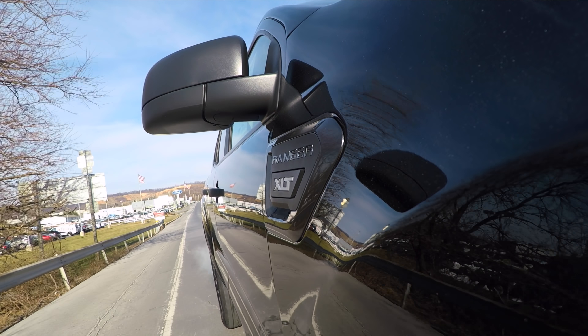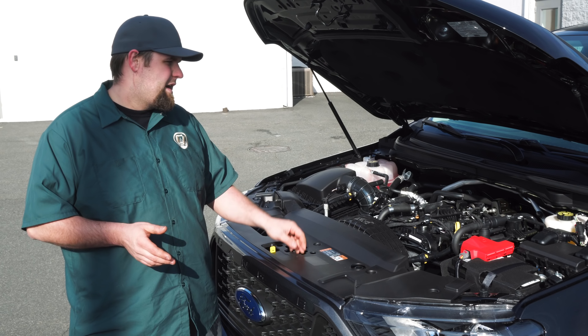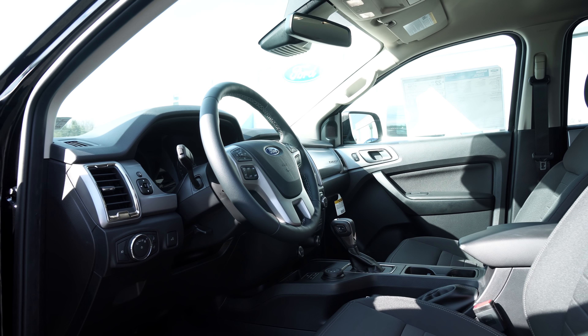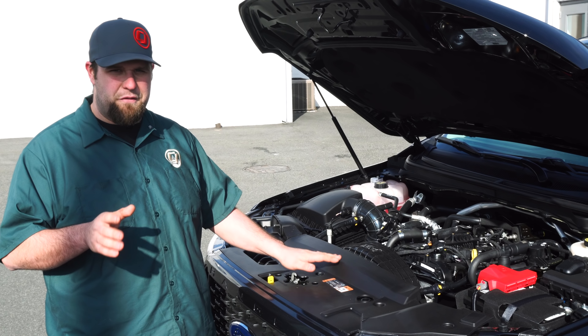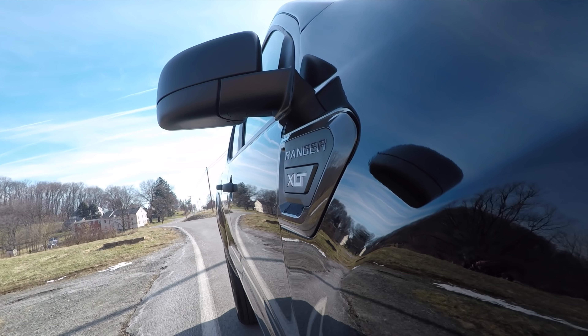The Ranger comes with a 2.3 turbo engine. It makes 270 horsepower and also 310 foot-pounds of torque. I'm a little bummed it doesn't have an engine cover, but oh well. The Ranger also comes with a 10-speed transmission, just like the F-150s. It'll go through the gears and make it easy for towing. I can't wait to see what this truck does down the road.